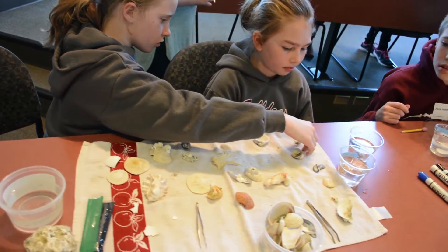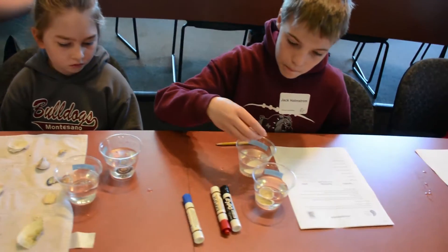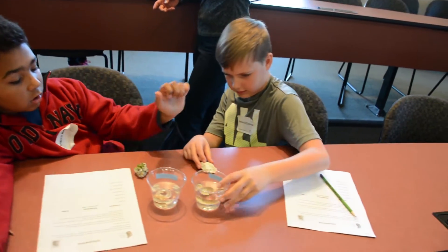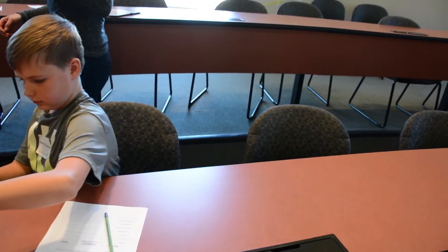So what are you noticing with the vinegar? "It's bubbling!" What do you think those bubbles are? Do you remember when we blew the bubbles? What is that gas? It's carbon dioxide bubbles.